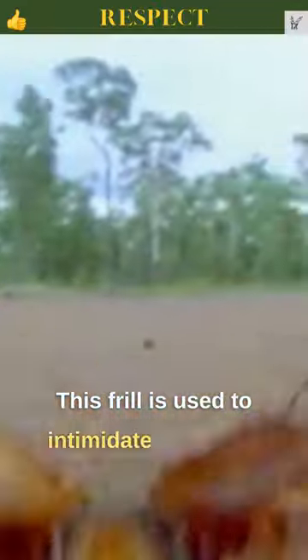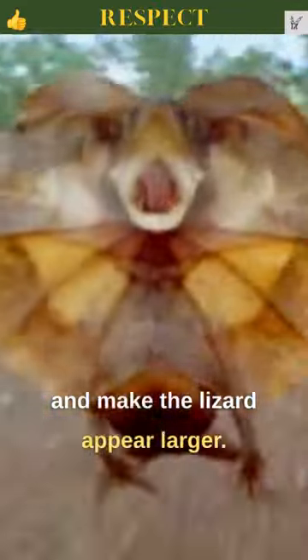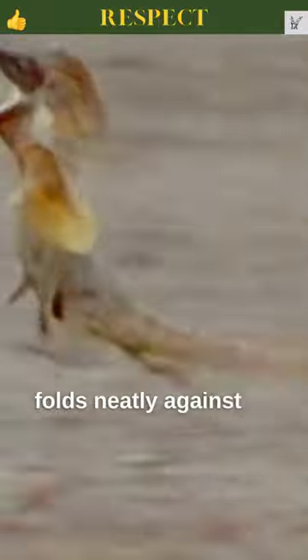This frill is used to intimidate predators and make the lizard appear larger. When not in use, the frill folds neatly against its body.